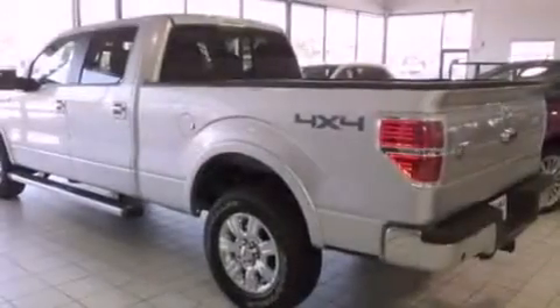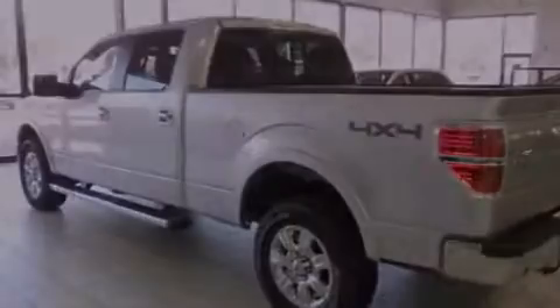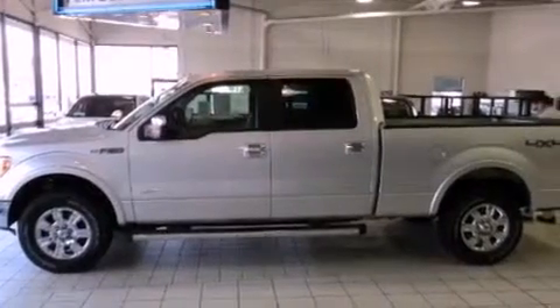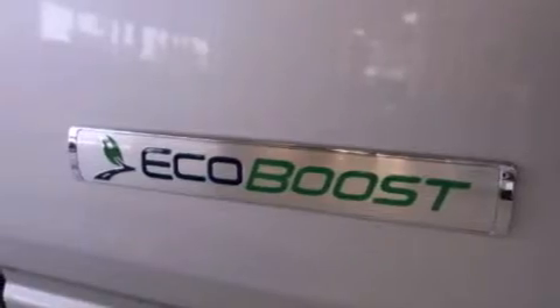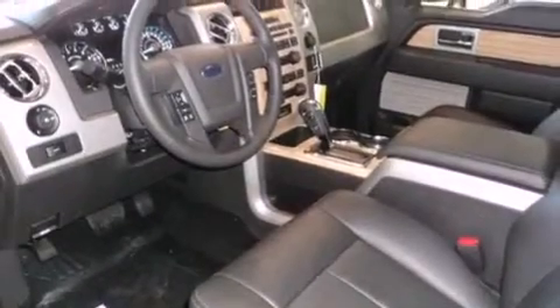Its top features include air conditioning with automatic climate control, heated side view mirrors, a remote start feature, a multi-disc CD player, running boards, traction control, an anti-lock braking system, and heated seats that can warm you up in seconds, keeping you and your passengers comfortable the whole trip.